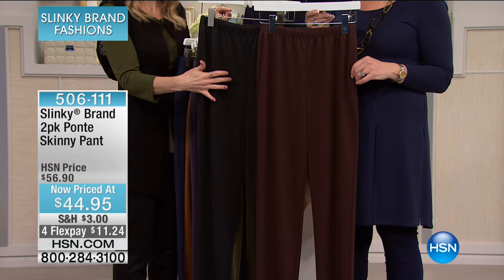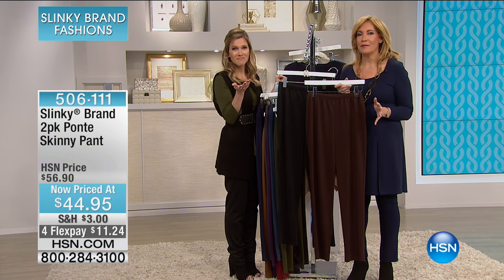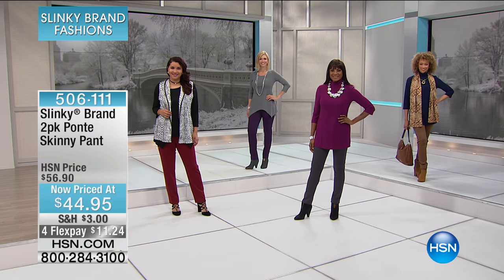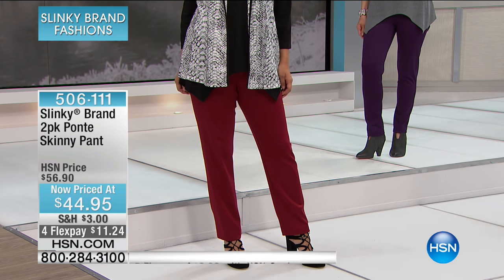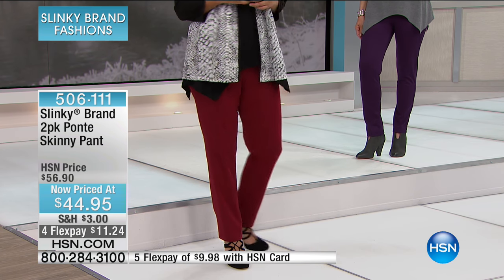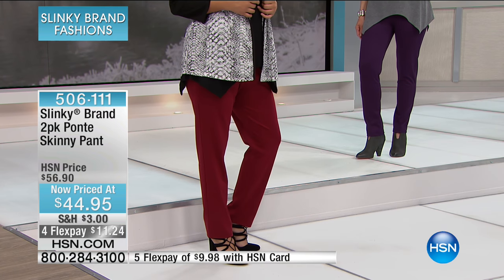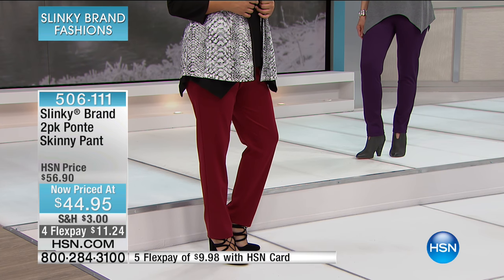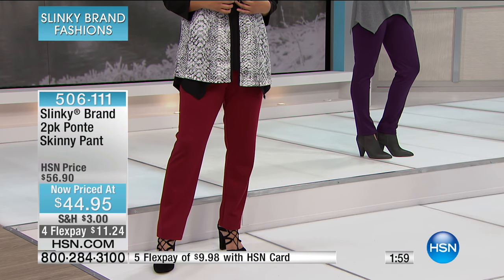I only have a dozen left, so you have to be really, really fast on this. These are a skinny pant — but really a tapered pant. Elasticized waist, easy pull-on, easy pull-off. The length is 29 inches. It's a poly-rayon spandex blend, sizes extra small through 3X.